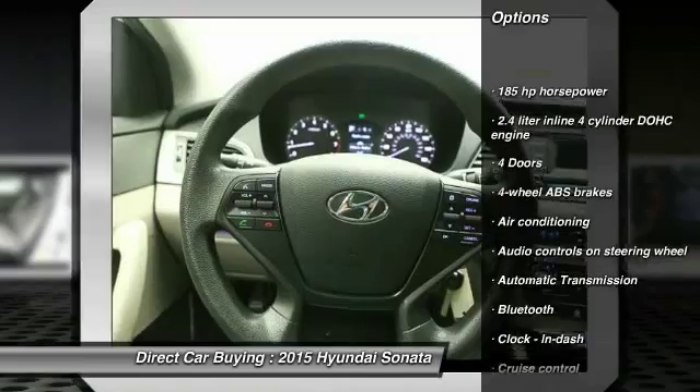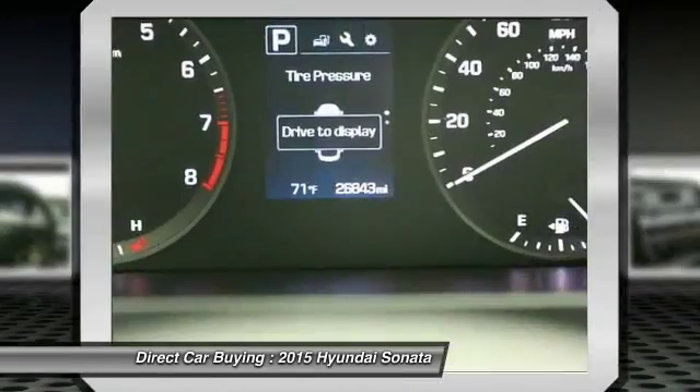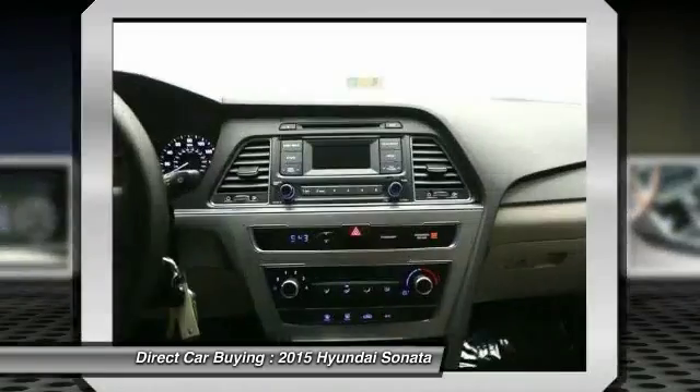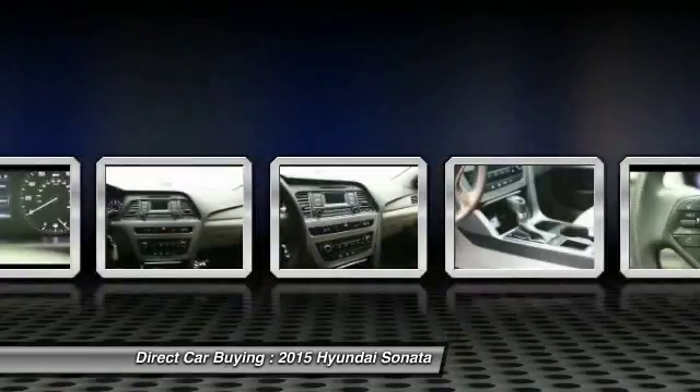Traction control, stability control, Bluetooth, front wheel drive, automatic transmission, driver airbag, front air conditioning, cruise control, passenger airbag, power windows.